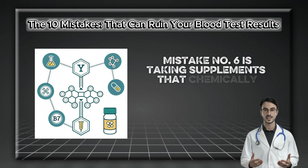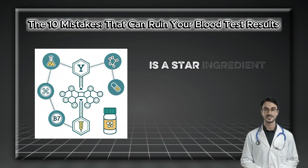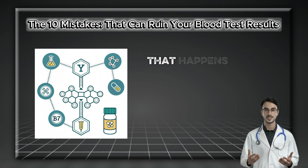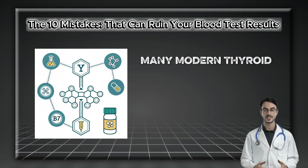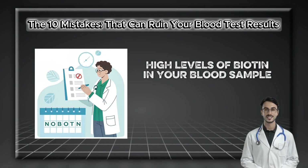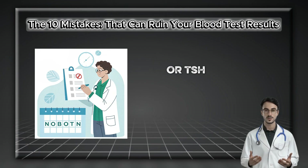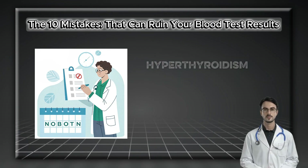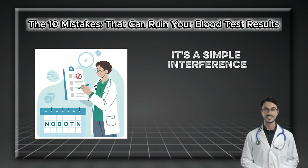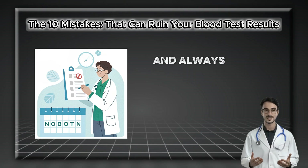Mistake number six is taking supplements that chemically interfere with the test itself, and the most notorious offender is biotin, or vitamin B7 — a star ingredient in many hair, skin, and nail supplements. To be clear, biotin is not harmful to your thyroid gland. The problem is chemical: many modern thyroid tests use a biotin-streptavidin binding system as a core part of the test's chemistry. High levels of biotin in your blood sample flood this system and interfere with the reaction, leading to a falsely suppressed TSH result. This could lead your physician to mistakenly diagnose hyperthyroidism or reduce your thyroid medication, causing you to become hypothyroid. Discontinue any supplements containing biotin for at least 72 hours before thyroid testing, and always list it on your medication sheet.